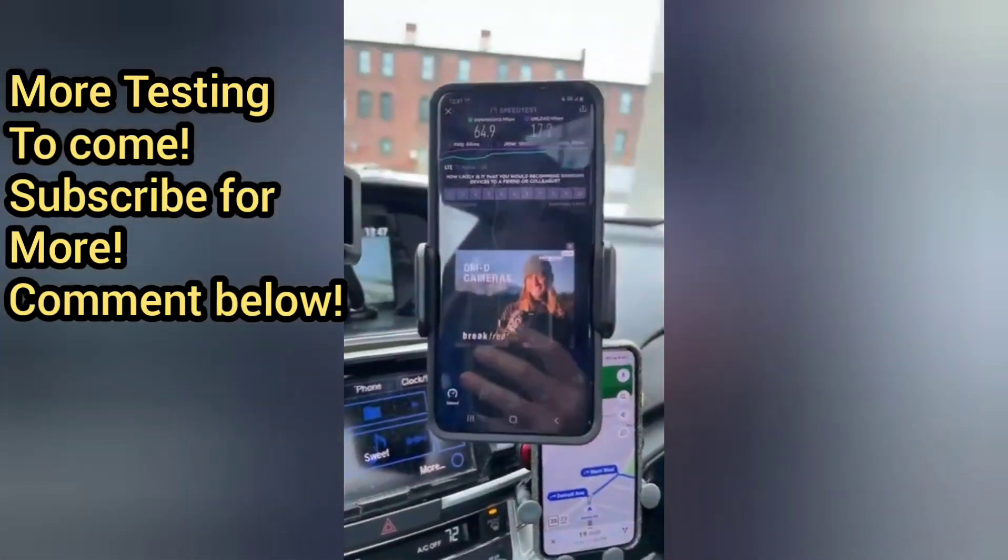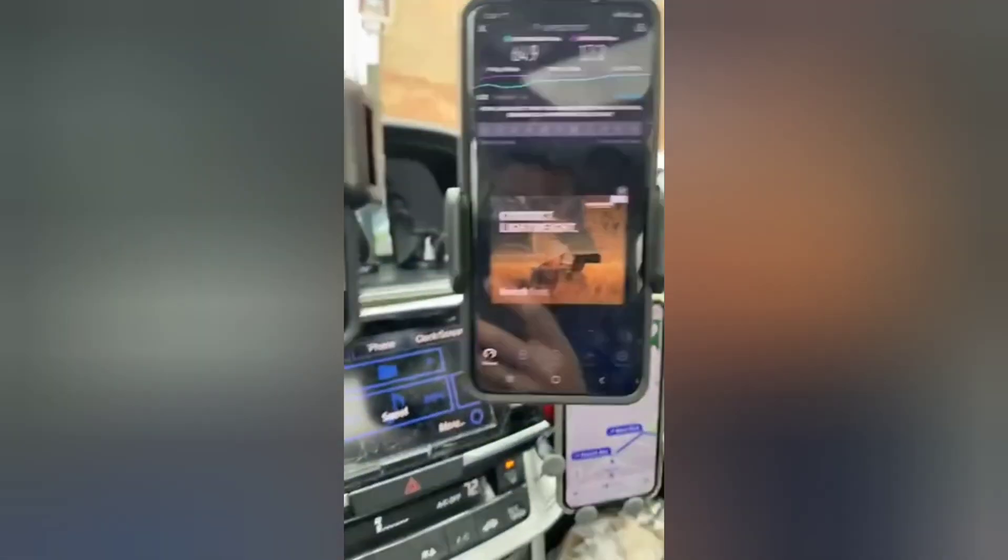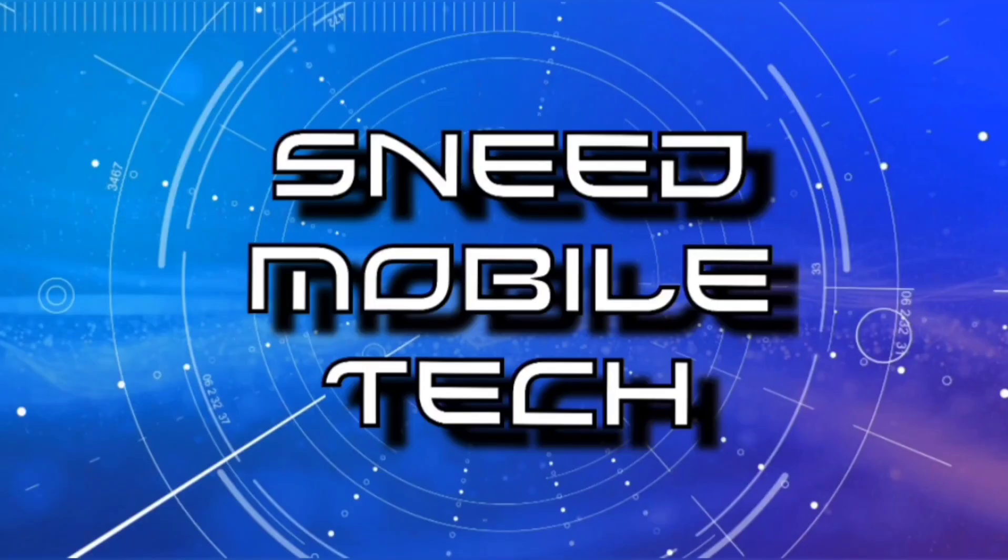That just about does it for this edition of the SMT YouTube channel. Thank you so much for watching — if you enjoyed the content, make sure to give this video a like and share it to all of your favorite social media platforms. Consider becoming a subscriber for more from the SMT, and activate that bell notification icon so you never miss an upload. We've also got a Discord server, the SNEETech Twitter handle in the description, and ways to donate and support SMT creation.